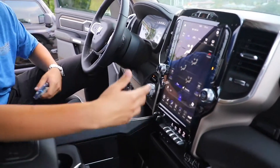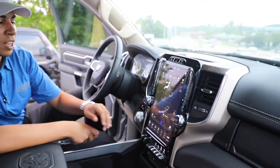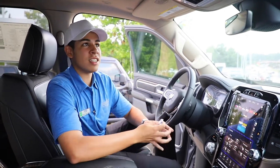We have the 12-inch screen Uconnect system. You have park assist, lane sense monitoring. You have media, SiriusXM. You have controls with your heated seats, cool seats, and heated steering wheel.